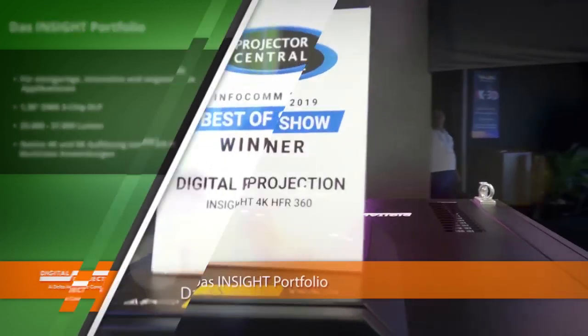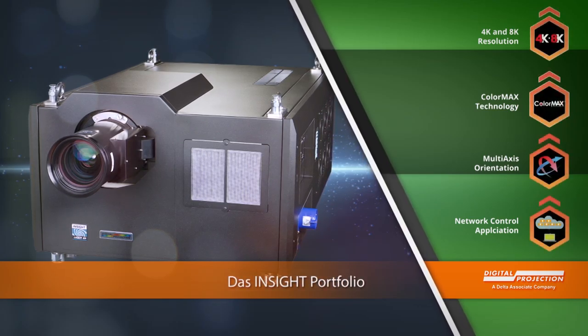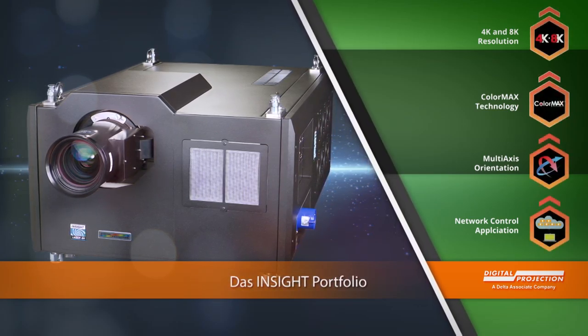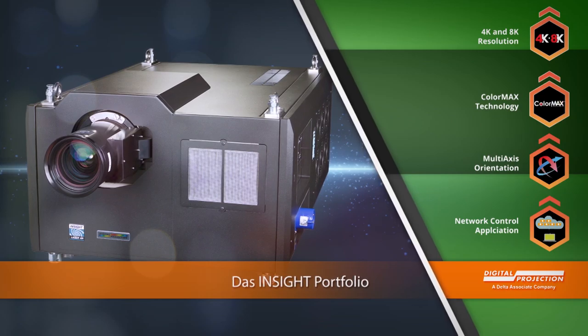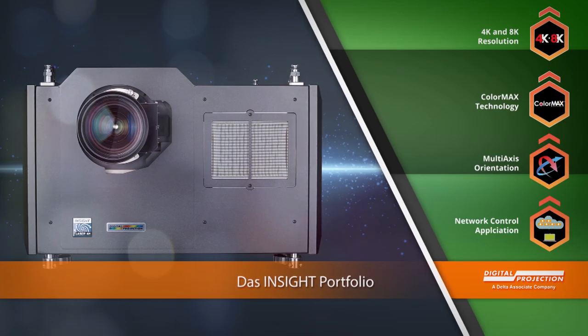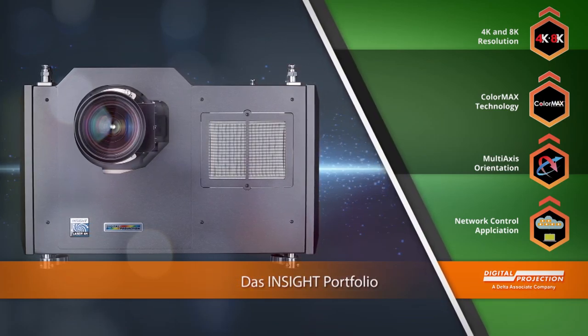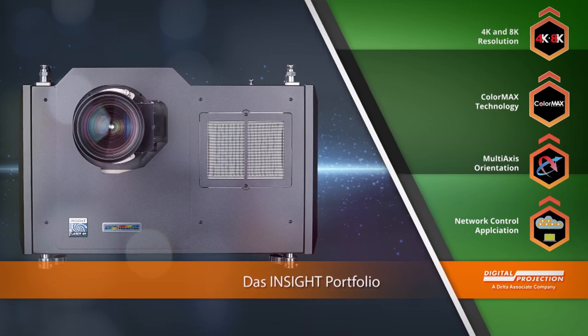Die Insight-Serie umfasst die ultimativen High-End-Projektoren von Digital Projection. Preisgekrönte Modelle wie der Insight 4K mit nativem 4K-Chip, das weltweit erste echte 8K-Gerät oder auch der einzigartige High-Frame-Rate-3D-Projektor mit nativer 4K-Auflösung zur Erzeugung immersiver und kollaborativer Umgebungen, machen die Insight-Serie zum Wegweiser für präzise, digitale Display-Technologie.